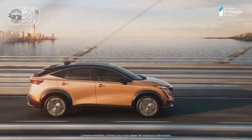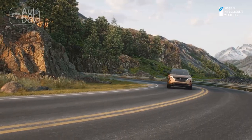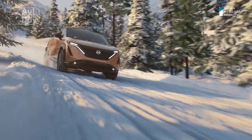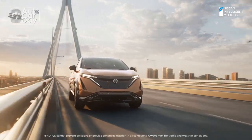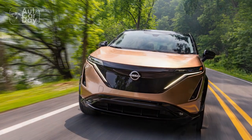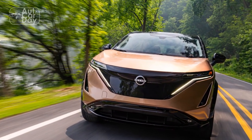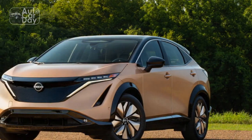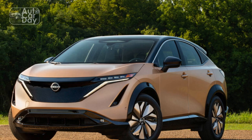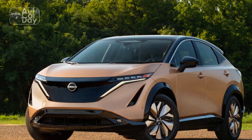Pros: Infiniti-grade interior materials. Playful handling if you can disable the nannies. Top-end speed when you keep your foot in it. Cons: Egregious hide-and-seek E-Step brake pedal. Uncompetitive rear seat space and comfort. Pro-Pilot Assist encourages left-lane banditry.